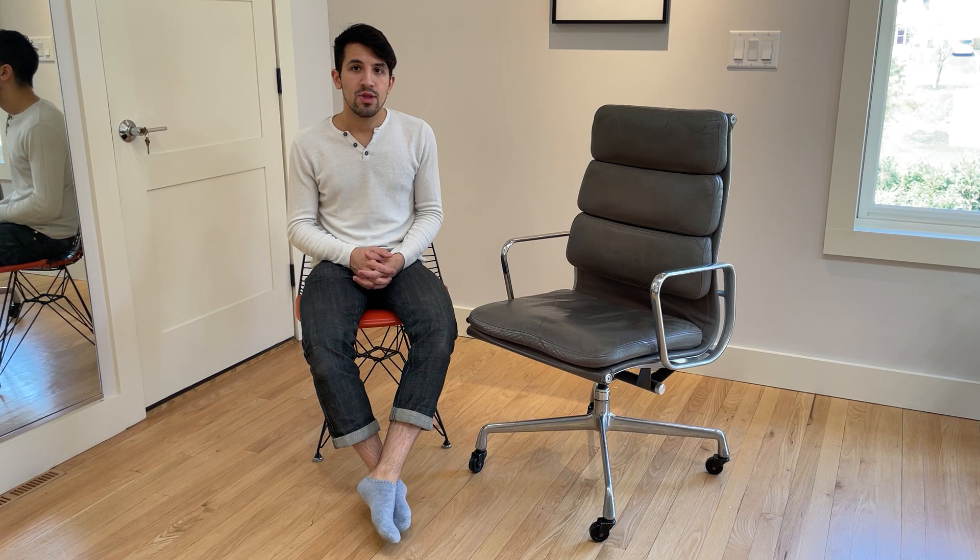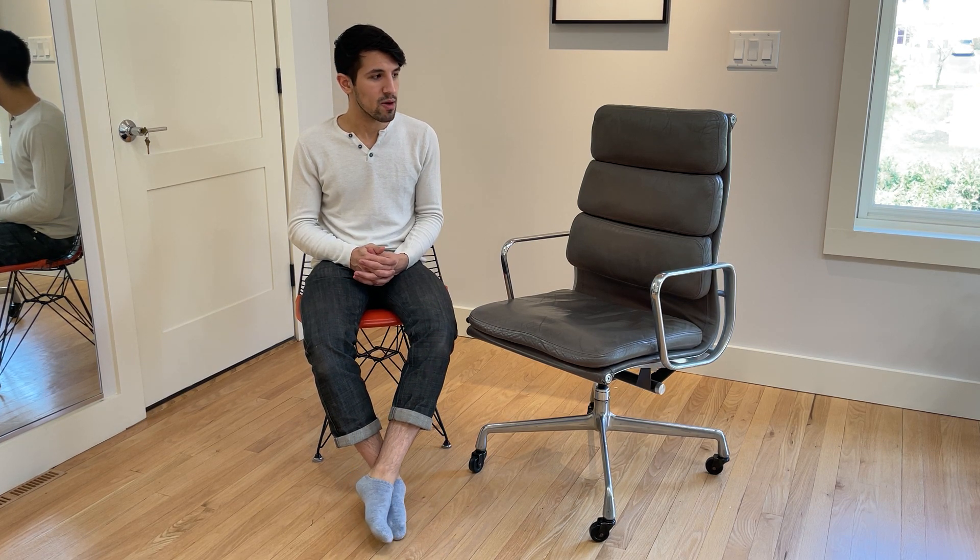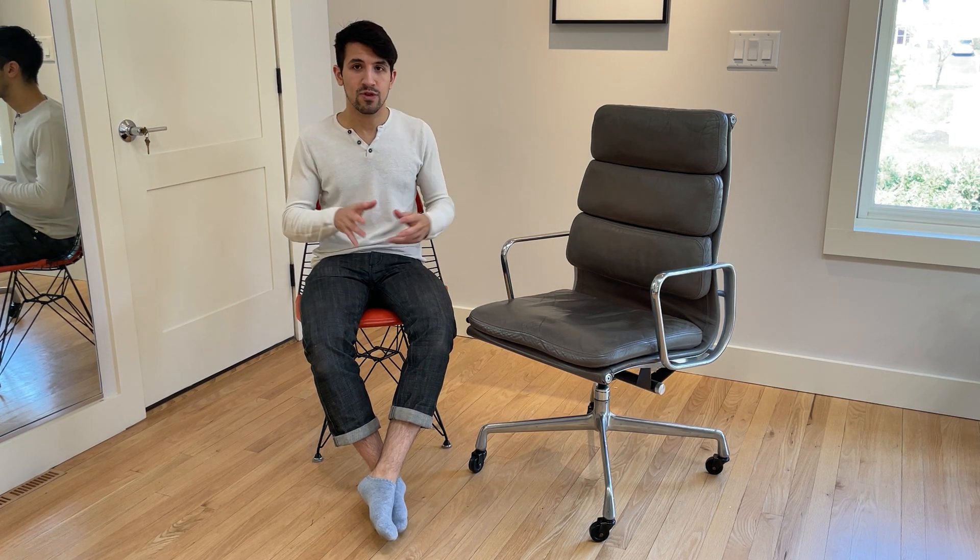The Eames Aluminum Group was introduced in 1958 and those chairs are the ribbed versions. Early examples actually used a saran fabric, which is super sought after and difficult to find. What happened after that was they used a kind of ribbed and pressed naugahyde material, primarily in the thin padded version.